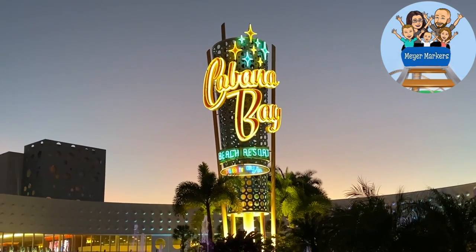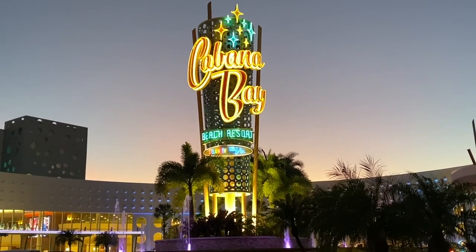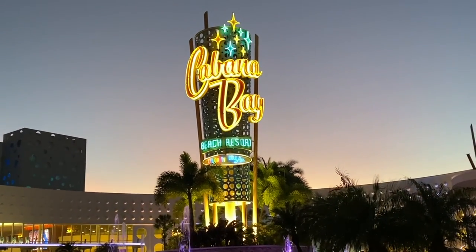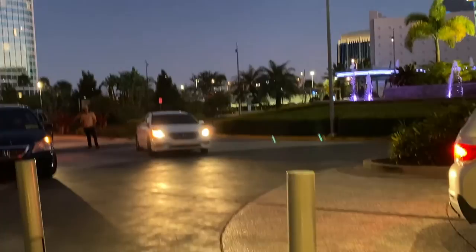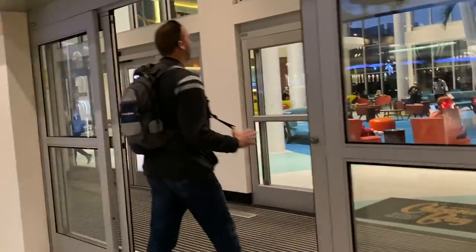Welcome to the tour of the Cabana Bay Beach Resort here. It does have color TV and cold air here in sunny Orlando, Florida — well, it was kind of sunny today at least. We are to the right of the sign where cars pull up and the main entrance is right here where you will walk into the lobby.